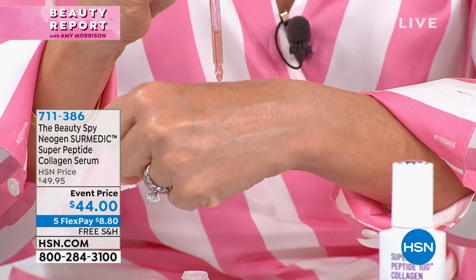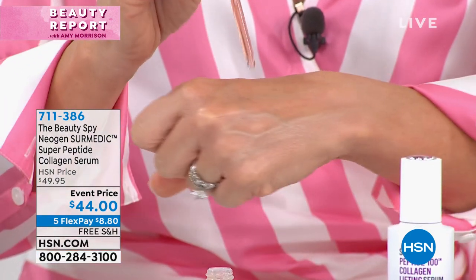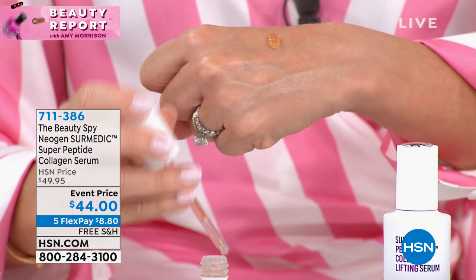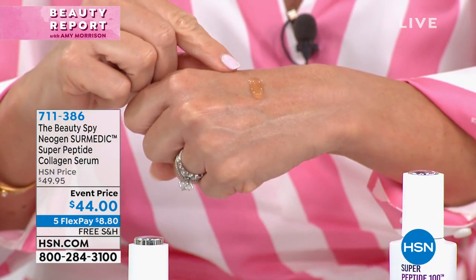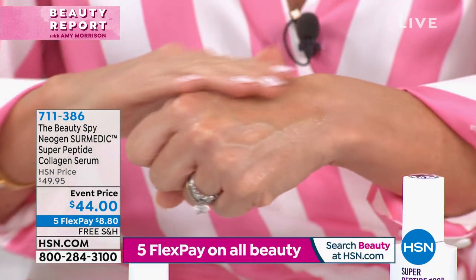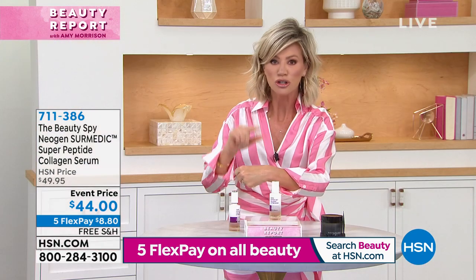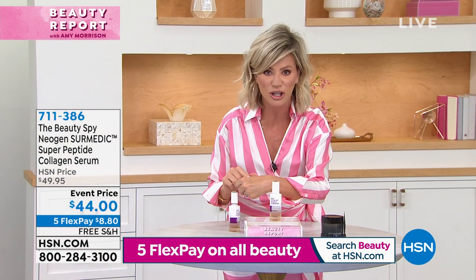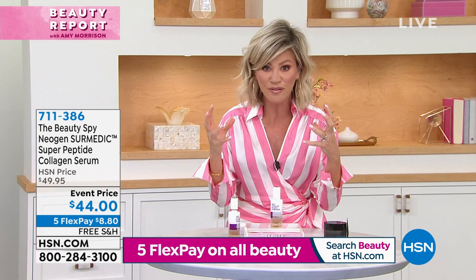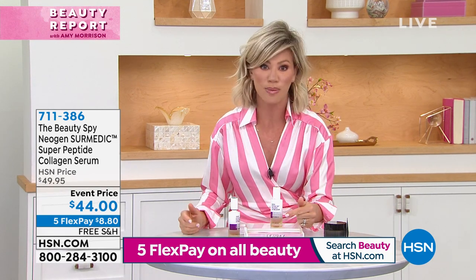When I put this on it looks different, because it is different. You see how thick that is? This is 10 peptides — each one does something different. Four of these peptides are wrinkle smoothers and relaxers. Two different types of collagen. So if you want a lift, you want to firm and tighten like you've never done before, this is the product for you today.